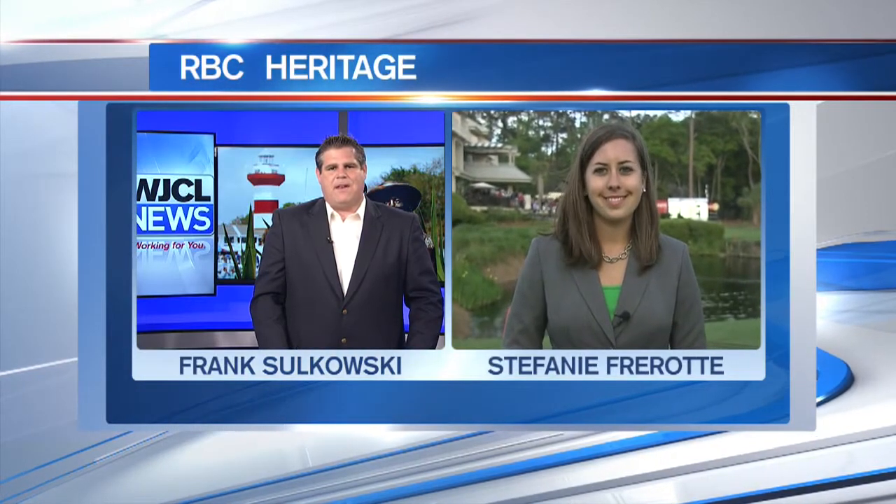All those guys just a couple strokes behind the leaders after the first round. So we've seen the highlights, we've taken a look at the leaderboard. Now it's time to hear from some of the leaders following Thursday's first round of the RBC Heritage. For that, we head out to Harbortown Golf Links where Stephanie Farad is standing by live. Stephanie, a lot of golfers had to be happy with their performance today — what did you hear them saying after the first round?